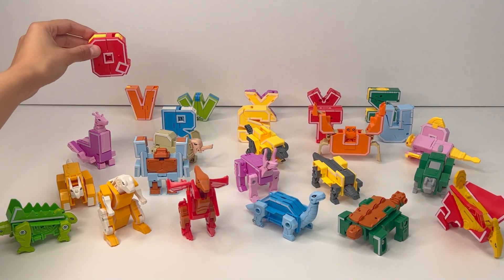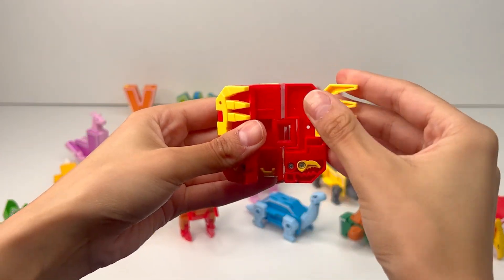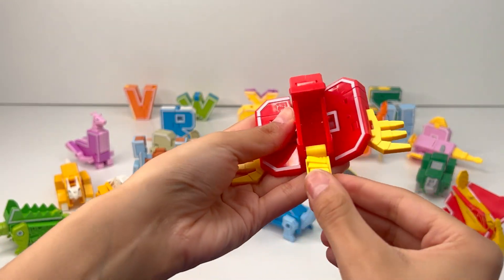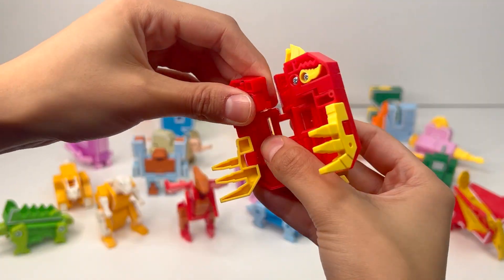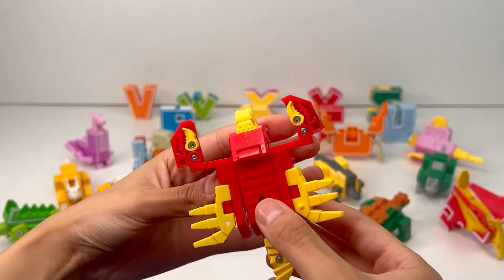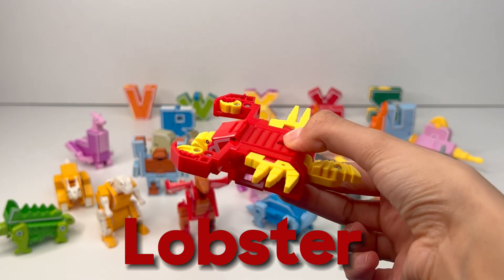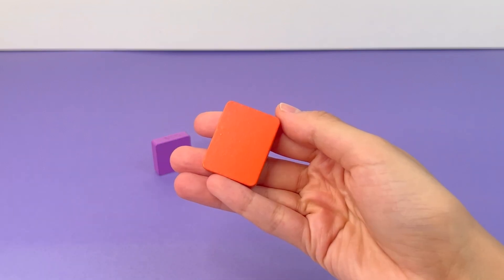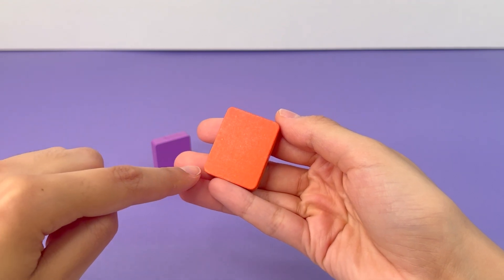Our next letter of the alphabet is Q. Not many words use the letter Q, but let's find out what it transforms into. There's a little compartment here, and a tail. Here's the head. It's cute. And these look like they could be claws. Q transformed into a lobster, another kind of crustacean that lives in the water. Q is for Quadrangle. A quadrangle is a shape with four angles — one, two, three, four. That's right.